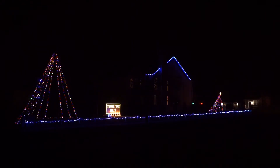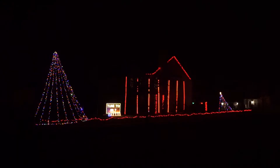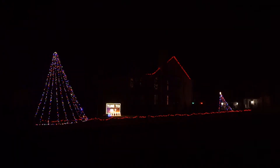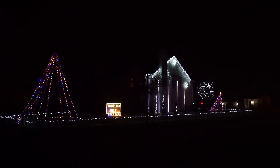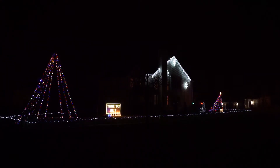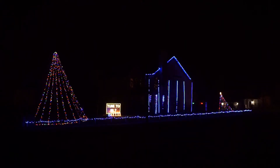Now if you want to see what we're up to throughout the year, join us and like us on Facebook — Facebook.com/Christmas Lights on Walnut Road. That's Christmas Lights on Walnut Road. As long as folks like you keep coming by, we'll keep doing the display.